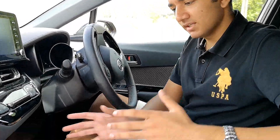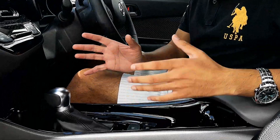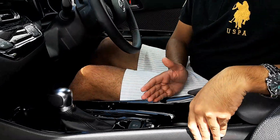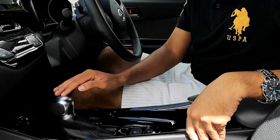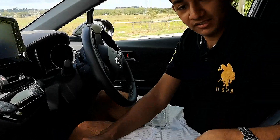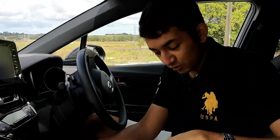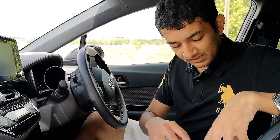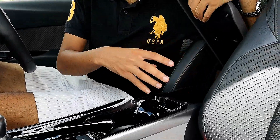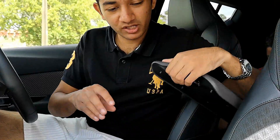This centre console is kind of geared towards the driver — it's a little bit of a driver focused car. There's heaps of piano black plastic going on here. The top of the gear knob has a satinized metal finish, and there's a little bit of leather there. You get two cup holders and a soft plastic cubby, which is pretty deep with a charging port inside as well.